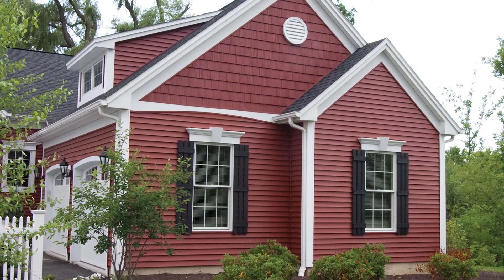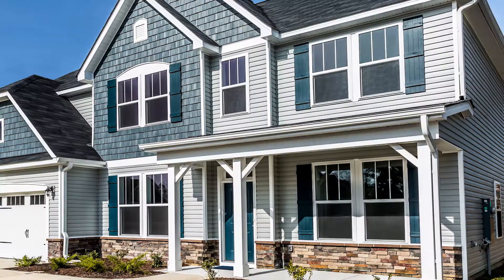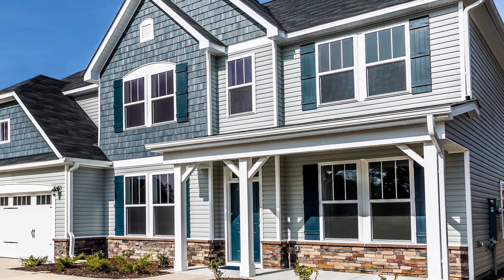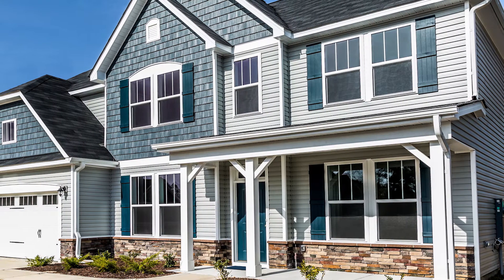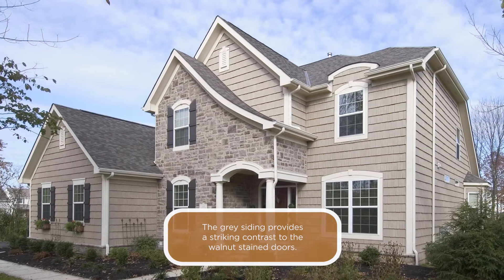Bold reds provide a striking charm of tradition with a lasting impression. Blue can invoke nautical appeal while also serving as a version of a neutral with its gray tones. Gray can offer sophistication and a chic base to your exterior.